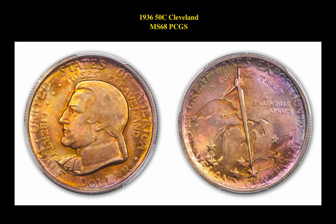Our second coin is a 1936 50-cent Cleveland MS68 PCGS. This silver commemorative is currently valued at $54,500.